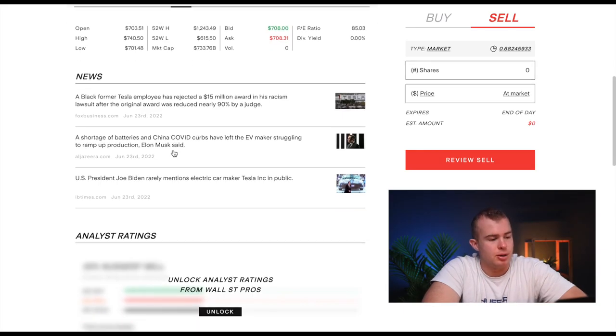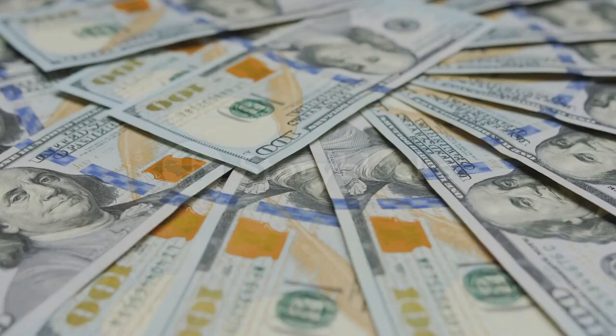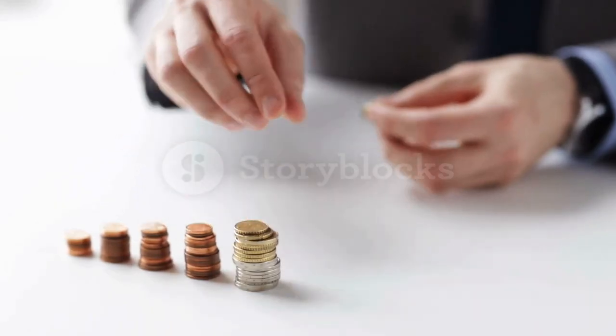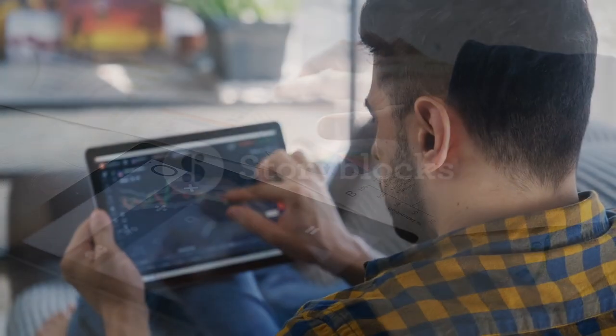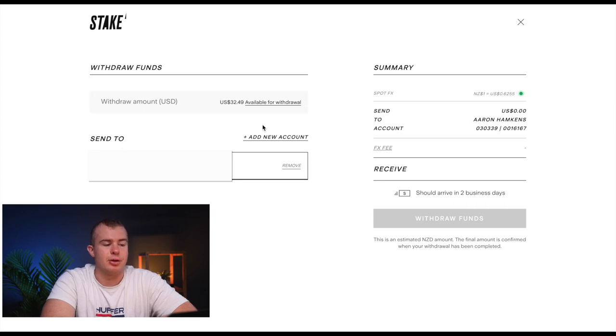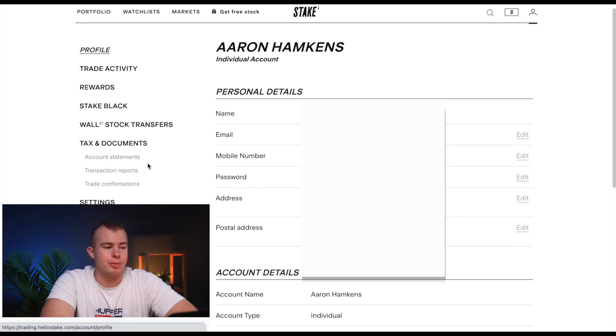You can also view the latest news for that business and analyst ratings. Financial data is restricted to Stake Black users — Stake's premium service. Stake Black costs about $90 USD per month ($142 NZD) or $7.50 USD per month ($11.80 NZD) on a monthly billing option. It allows you to instantly buy and sell shares with no processing time and gives access to financial analyst ratings. To withdraw funds, click the withdraw icon and enter a nominated bank account where you want your money sent.